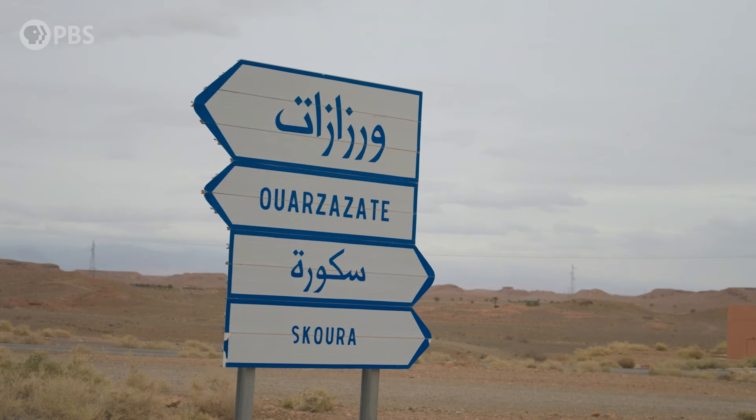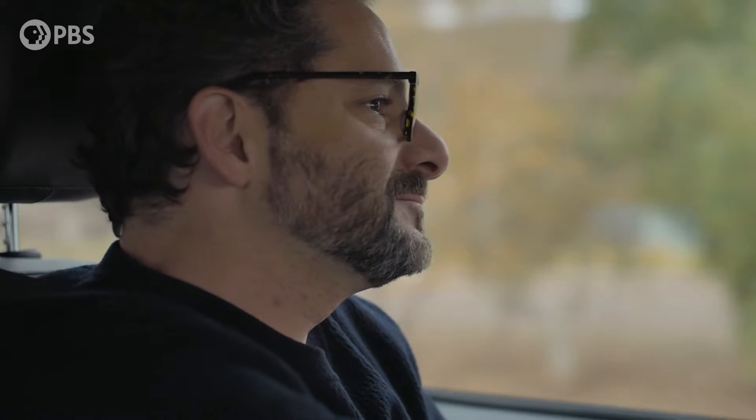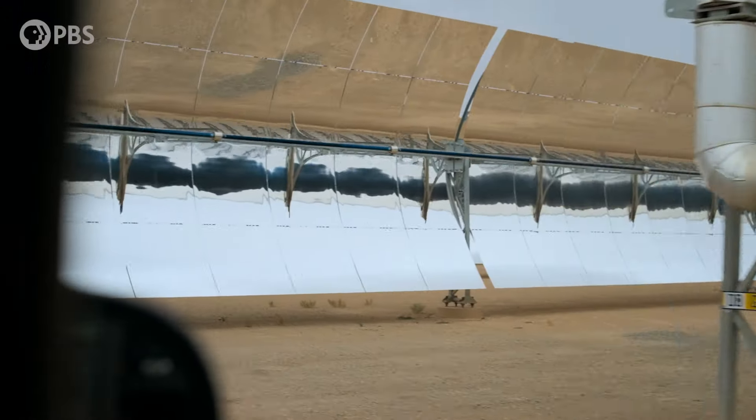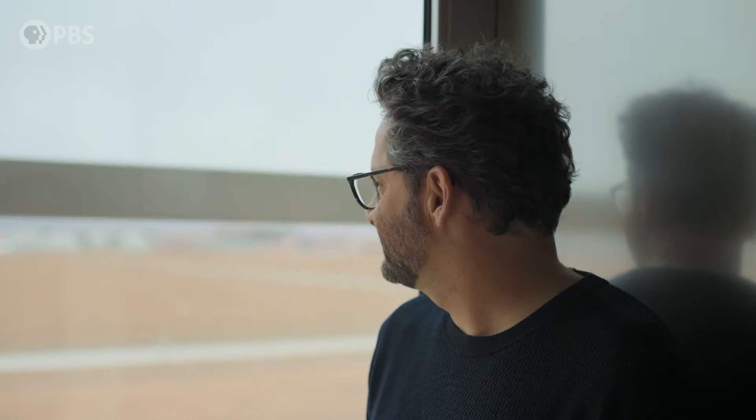It's my first time in Morocco and I've read about this massive solar power plant for a while now. To be able to come and visit it is kind of like a dream come true. The solar alternative renewable energy geek in me loves seeing a plant come up in the middle of the desert using the latest technology that can power a huge part of the country.